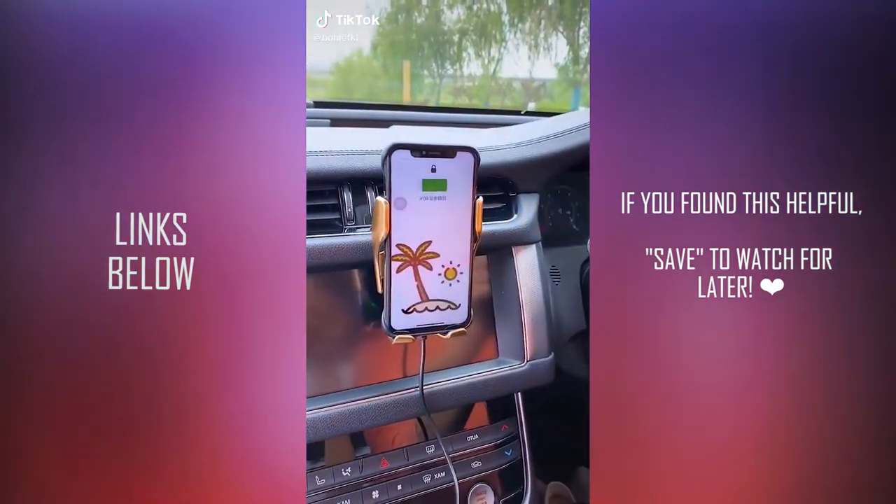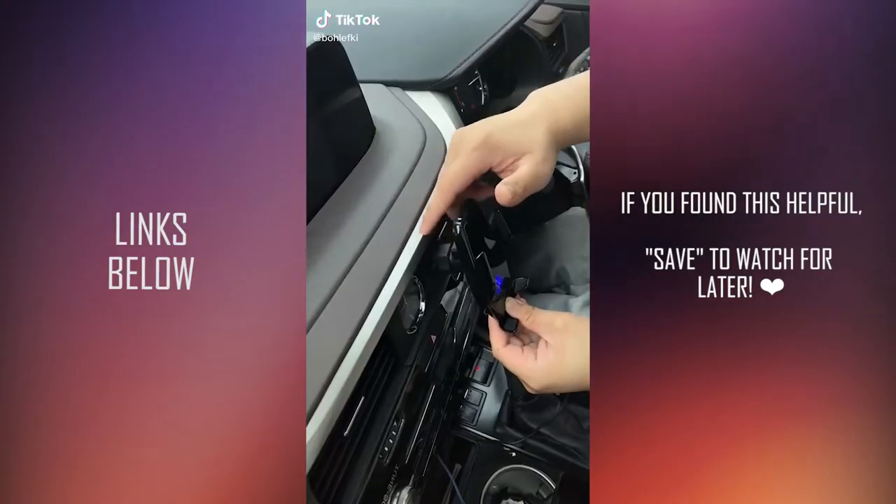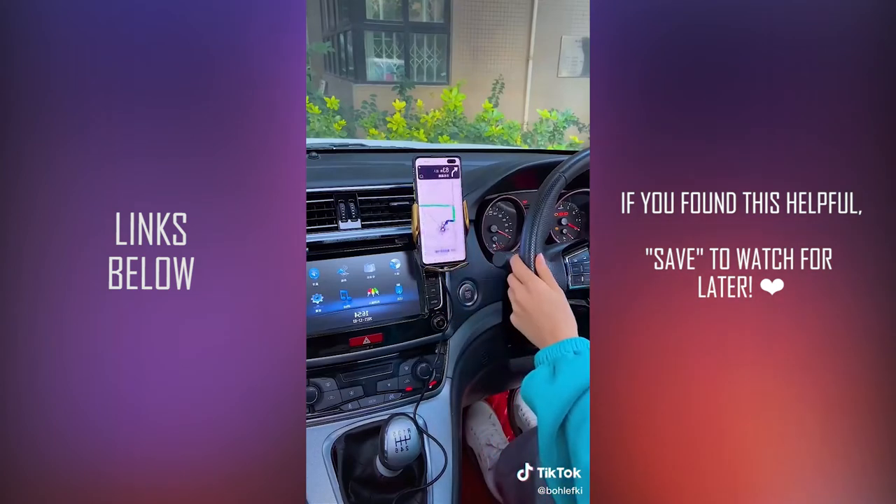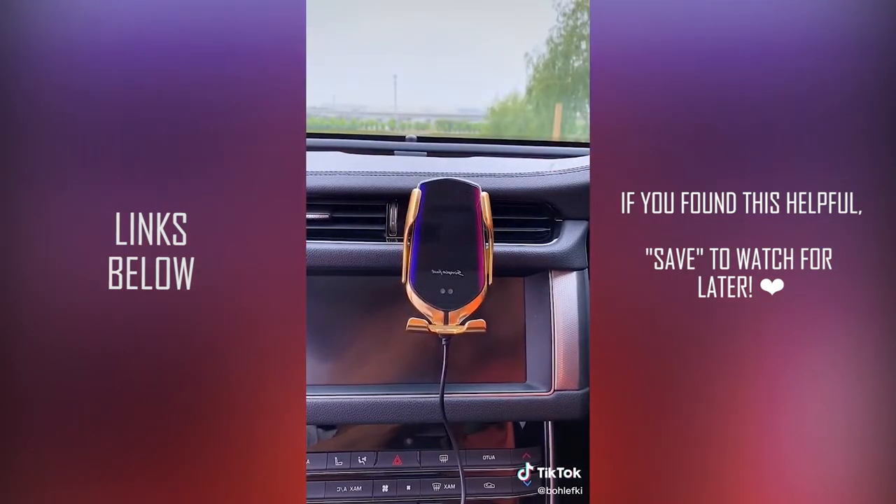Amazon Must Haves Part 5. This wireless charging stand — the little blue light turns on when your phone starts charging and you can charge it in any position, so horizontally when you want to watch a movie or video chat with a friend.